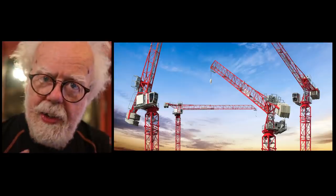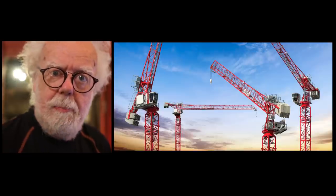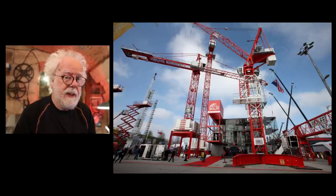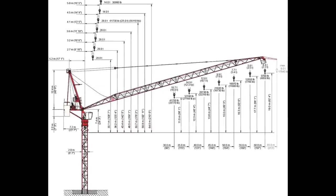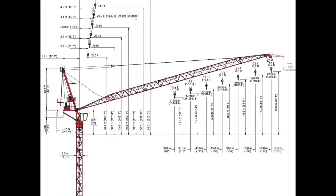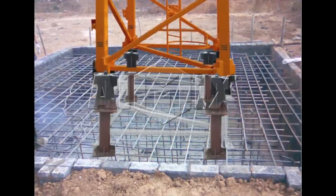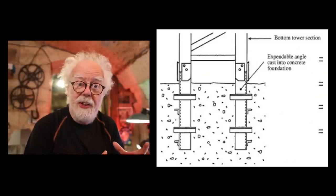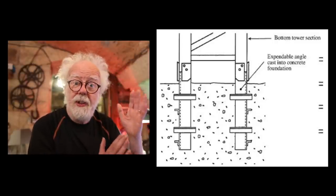Their housing development required a crane, and this was no ordinary crane. This was a crane made in Switzerland by Wolfcran and supplied from their South Yorkshire site to the housing development in East London. I'm no structural engineer, but my research has found out how these cranes are put up.